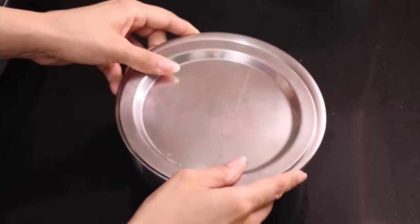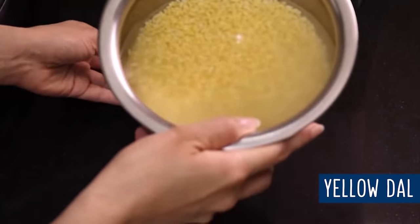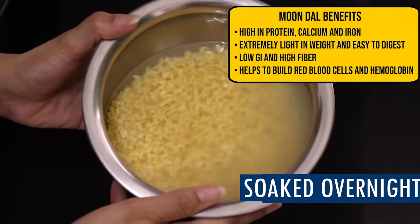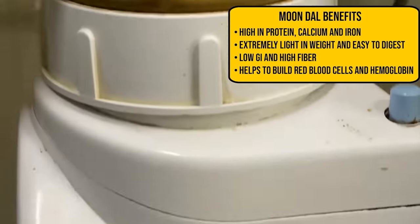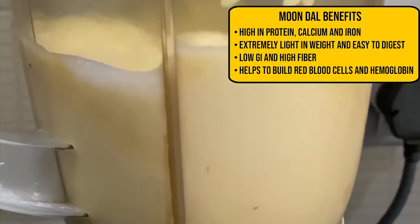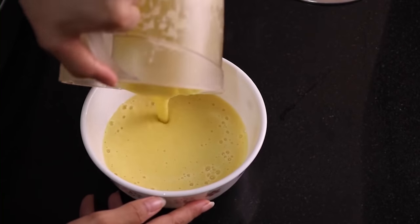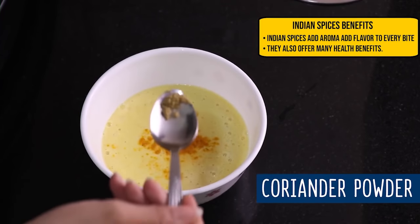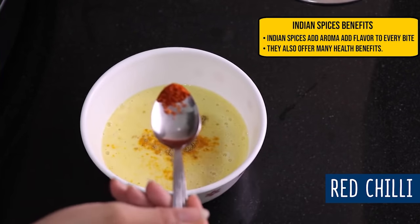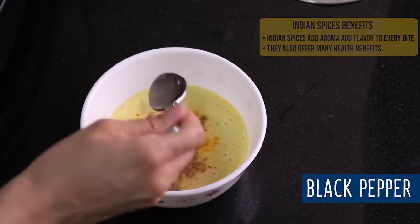Let me show you how to make moong dal chila. I have washed yellow moong dal soaked overnight. Now this dal is partially soaked — add it to the blender and blend well. Moong dal is high in protein, calcium, and iron. Now add spices: salt, pink salt, turmeric, coriander powder, red chilli powder, and black pepper. Mix all ingredients together.